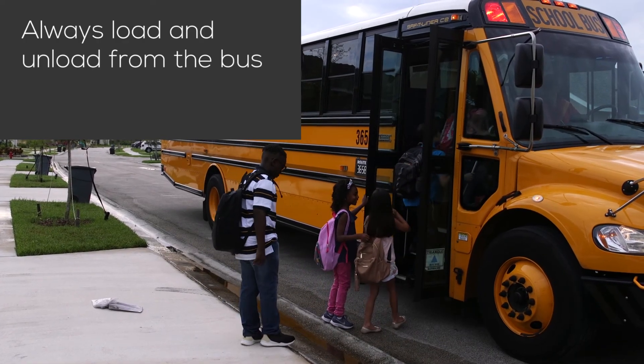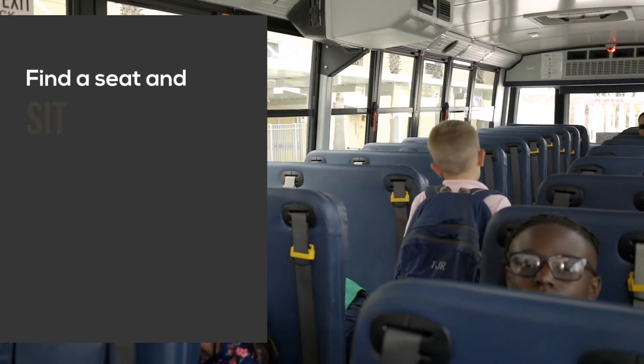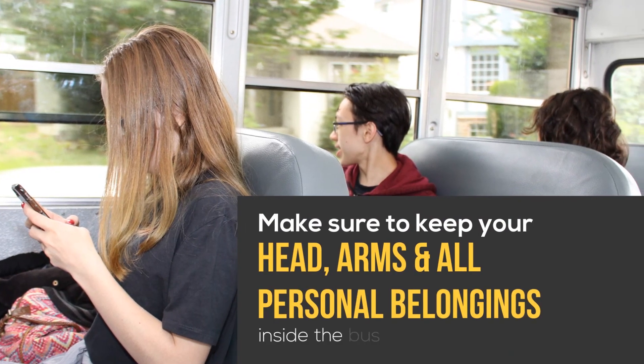Always load and unload from the bus in a single file. Find a seat and sit down immediately. Make sure to keep your head, arms, and all personal belongings inside the bus at all times.